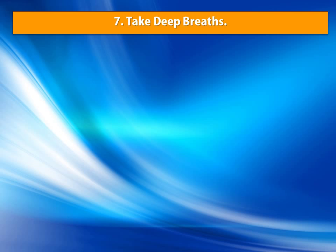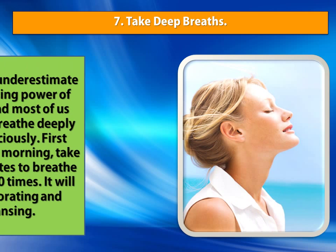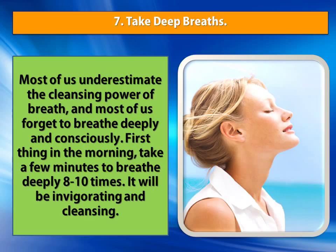Number 7: Take Deep Breaths. Most of us underestimate the cleansing power of breath, and most of us forget to breathe deeply and consciously. First thing in the morning, take a few minutes to breathe deeply 8 to 10 times. It will be invigorating and cleansing.